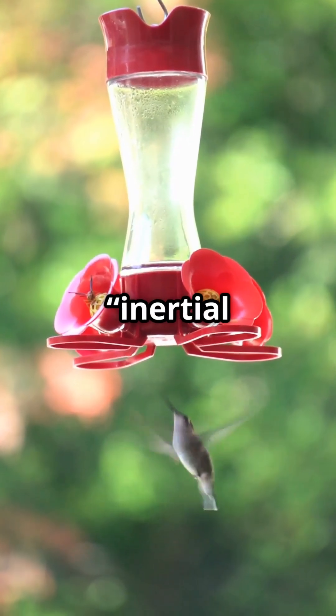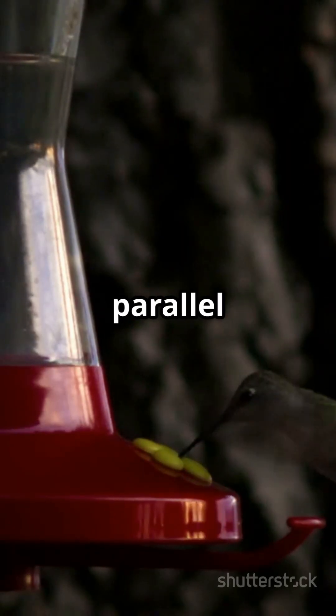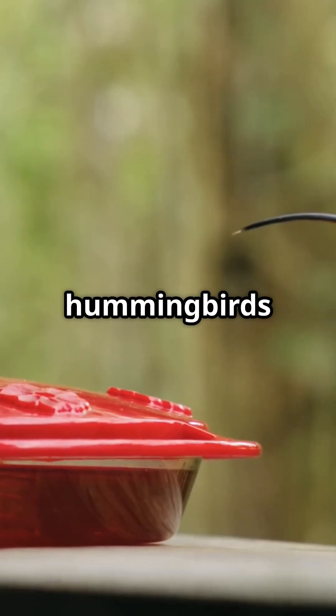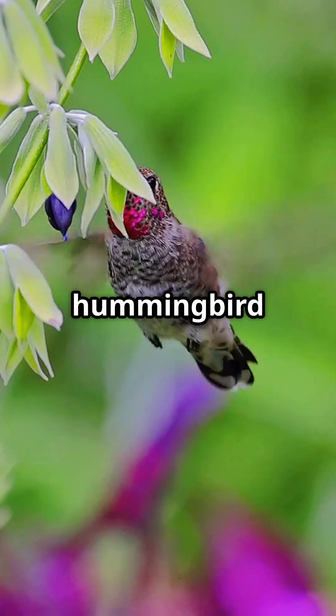Scientists call it inertial steering — using wing momentum to pivot mid-air. So next time you struggle parallel parking, remember: hummingbirds could do it blindfolded. Drop a flower emoji if you'd trade your car for hummingbird wings.